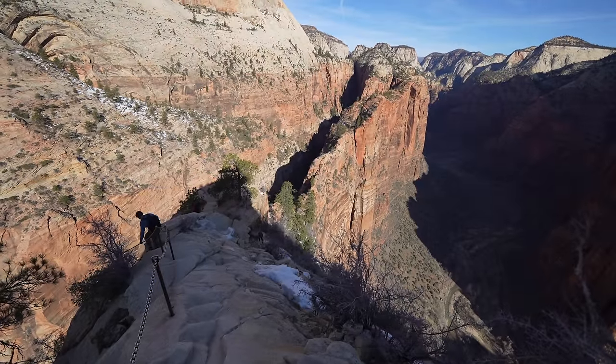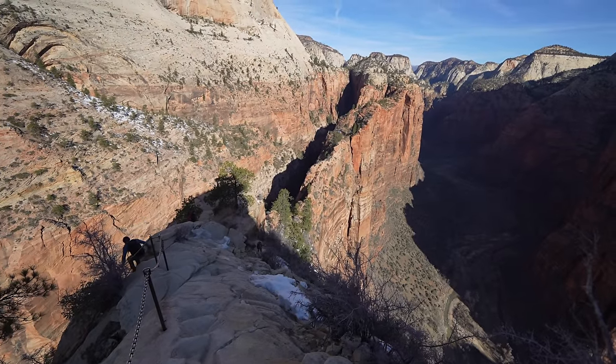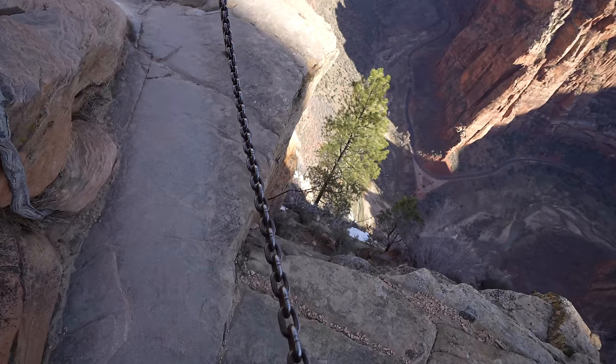That's it for our hike up Angel's Landing. Hopefully you enjoyed hiking it with me — let me know what you think in the comments, and here are some shots of the descent before the video fades out.